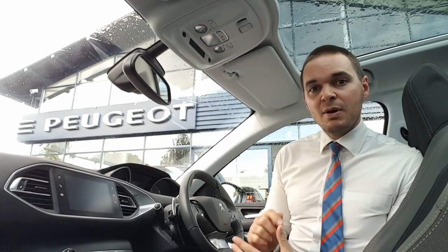This car comes with a large panoramic glass roof, 18-inch alloy wheels, and front and rear parking sensors.